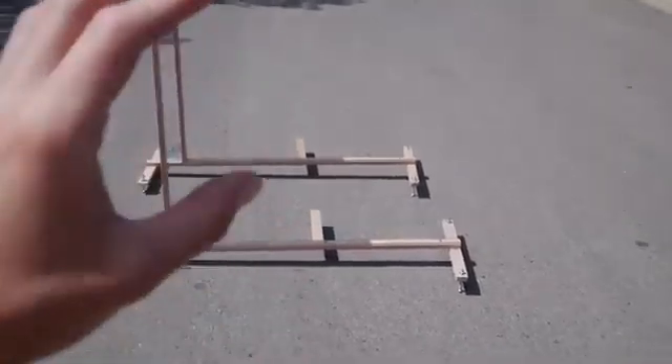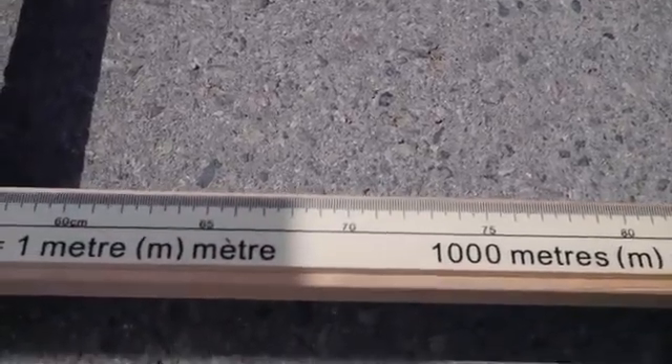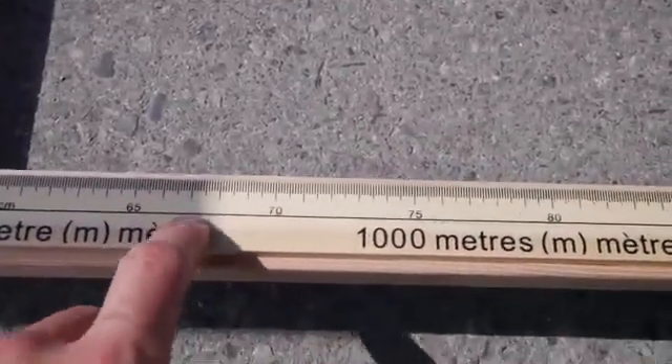I'm here with Casey at the Saskatchewan Science Center and we've got two identical sundials set up. Right now, since they're in the same place, the shadows are the same length, but I'm going to be leaving one of them here with you, Casey.